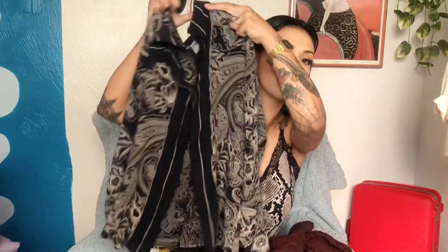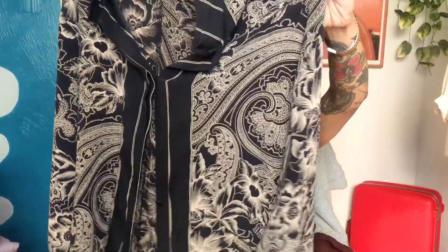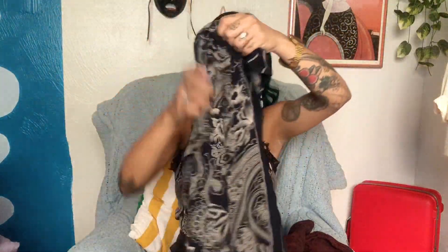Then I also found this super cute button-up that has a color block in the middle — pin striping down the middle with floral detailing and almost like a paisley print as well. It's 100% silk, so I love the material on this, it's very soft. I love this also as a fall transitioning piece.